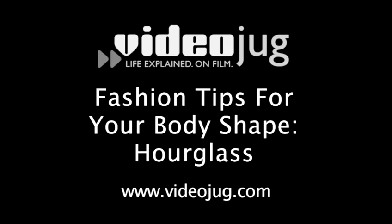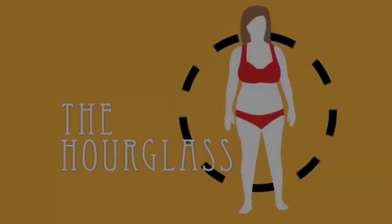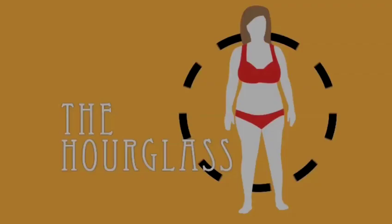Fashion tips for your body shape: Hourglass. The hourglass is the classic voluptuous shape. If you're an hourglass, you'll have a large bust and hips, and a narrower waist.